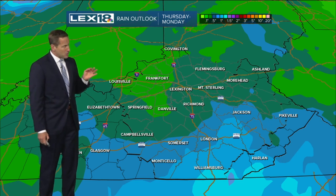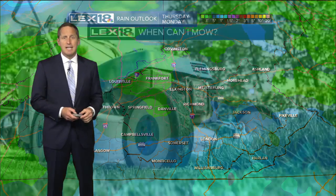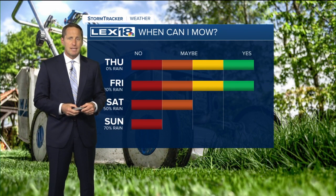So late in the weekend, I'm not terribly concerned about it right now, but with multiple rounds coming through, we may end up with enough rain that we could have some localized flash flooding issues. But that's still days away, and we'll keep that in the back of our mind for later in the weekend.